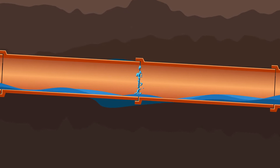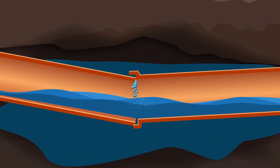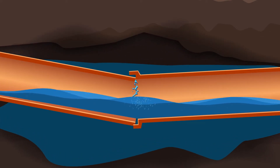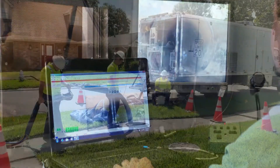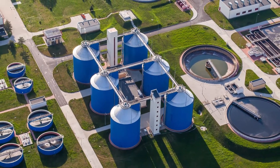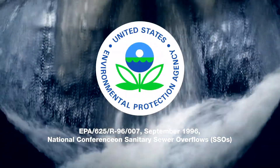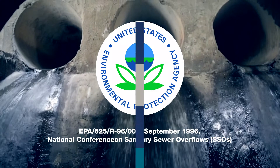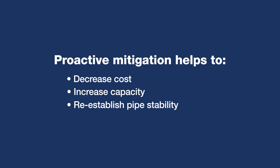Infiltration is also the leading factor contributing to the breakdown and removal of the pipe bedding and backfill that provide pipe support, causing damage in the form of pipe movement and loss of structural integrity. The removal of I&I is a very important step in system rehabilitation and management. Nationwide, I&I is almost half of all flow at treatment plants — it only worsens over time if not removed. Through proactive mitigation, owners can decrease their overall costs while increasing system capacity, re-establishing pipe stability, and maximizing the longevity of their collection systems.